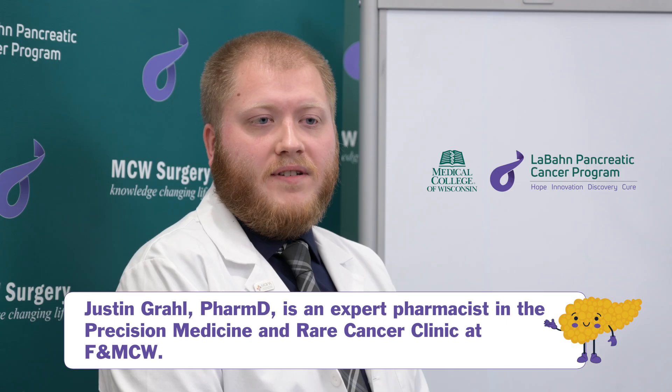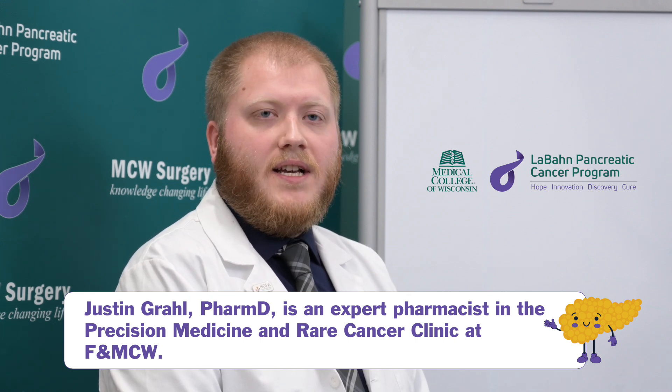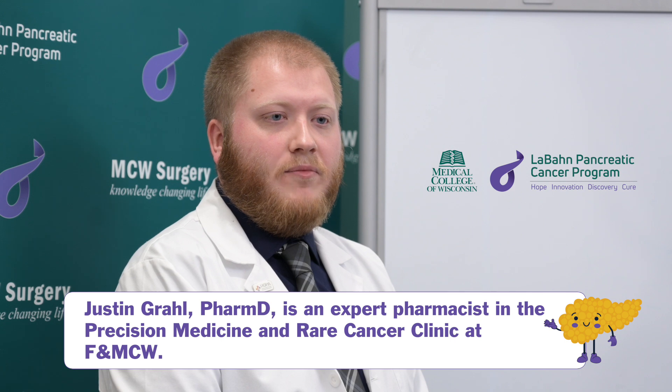Thank you for having me. My name is Justin Grahl. I am a pharmacist in the precision medicine and rare cancer clinic here at Froedtert and the Medical College of Wisconsin. Within that clinic I'm really tasked with ensuring we get appropriate chemotherapy for patients, getting them access to the correct chemo, and then also following them along for any side effects or supportive care that's necessary throughout their entire treatment journey. My name is Dawn Carini and I work pretty closely with Dr. Kamgar on pancreatic studies. I work in the clinical trials office as one of the research coordinators.